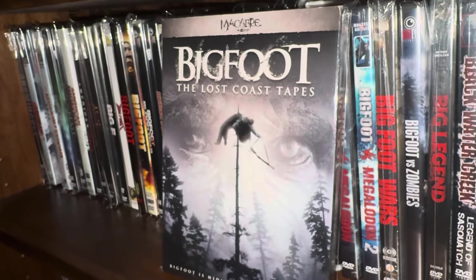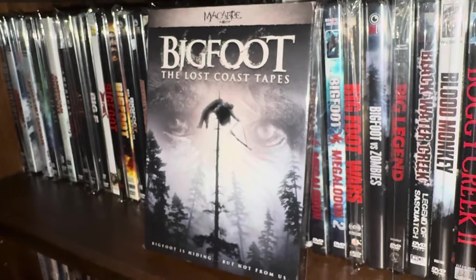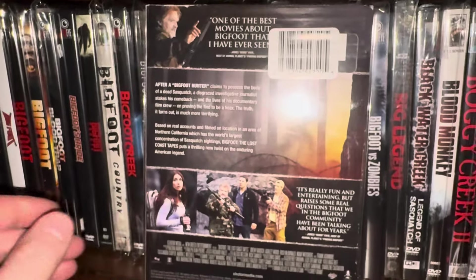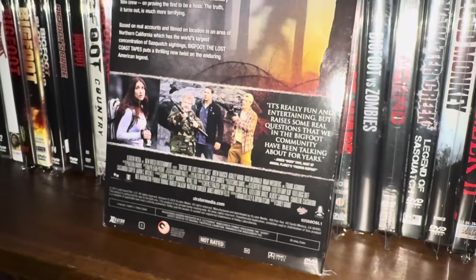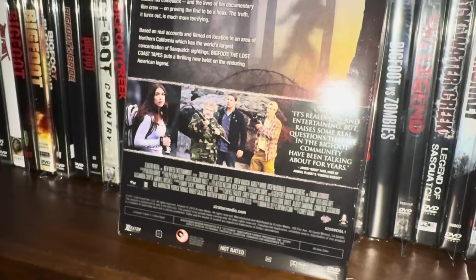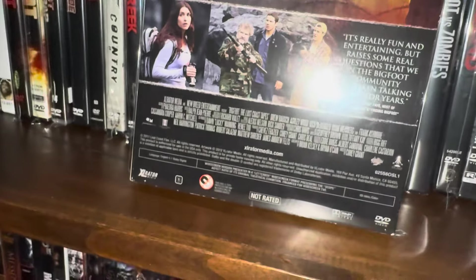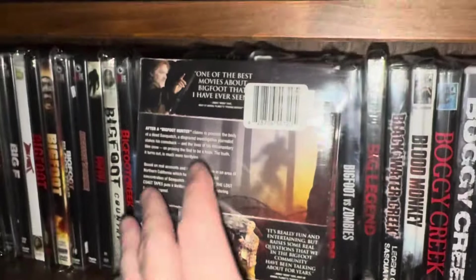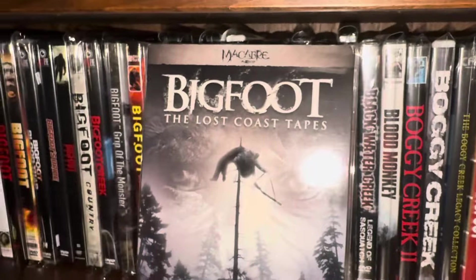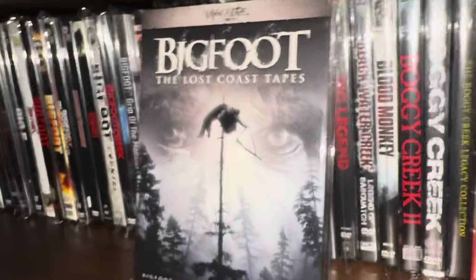I know other people seem to pan this movie, but I enjoyed it — this is Bigfoot: The Lost Coast Tapes. It kind of plays out like a found footage documentary-style movie. I thought this was pretty good. It's put out by a company called Accelerator, and came out in 2012. I bought this DVD when it first came out and then upgraded to Blu-ray. I recommend this one.